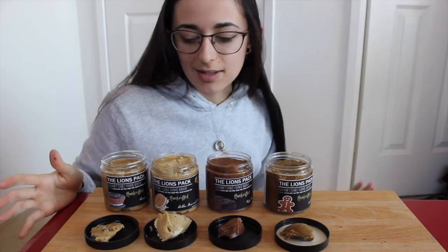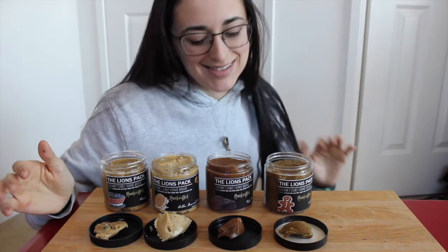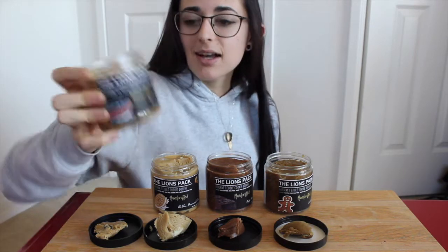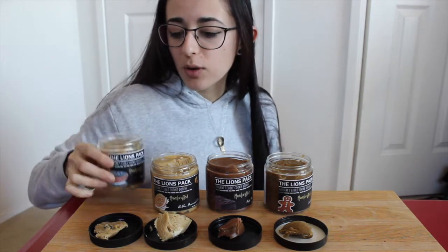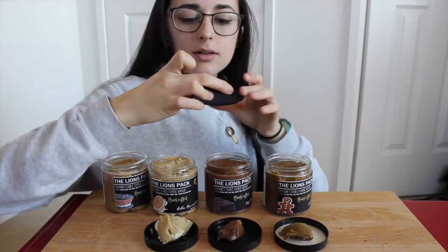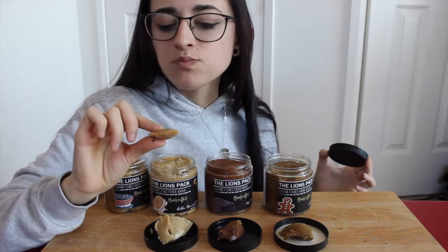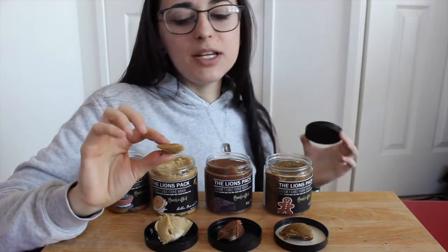I measured out just a little bit of each and as you can tell they look beautiful and tasty. I'm going to leave the gingerbread for last since that's seasonal, to make it special. Starting with the Reese's and Oreo Pieces — macros for the two-tablespoon serving: 110 calories, 4.5g fat, 15g carb, and 4g protein. It's got little tiny pieces of nuts and little Oreo pieces.